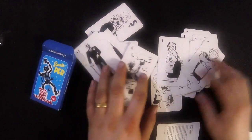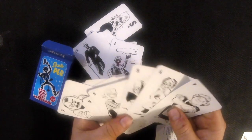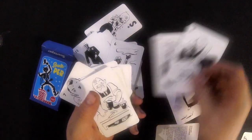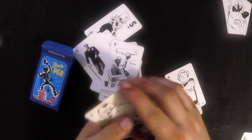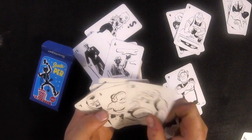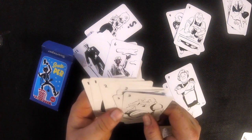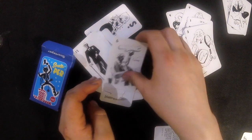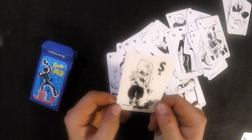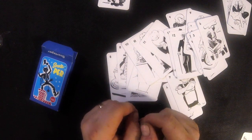So the game is, you try to find pairs. So if you find two of the fives, you get a pair and you can take it out. You draw cards from each other until you have pairs. And the winner is the person who has no cards left. And the loser is the one that has the Svarte Perg left.